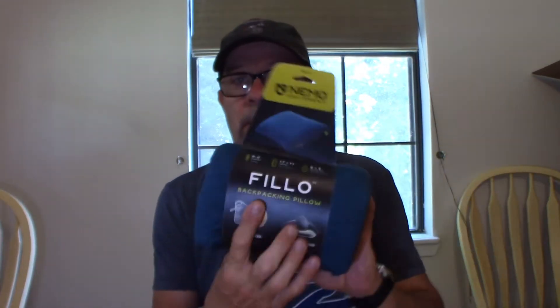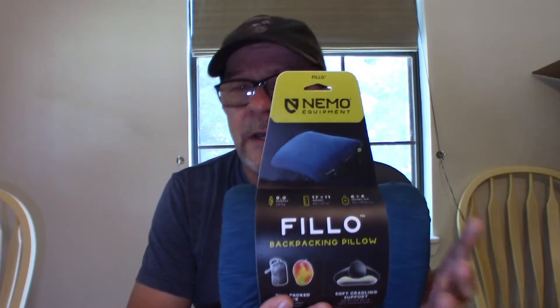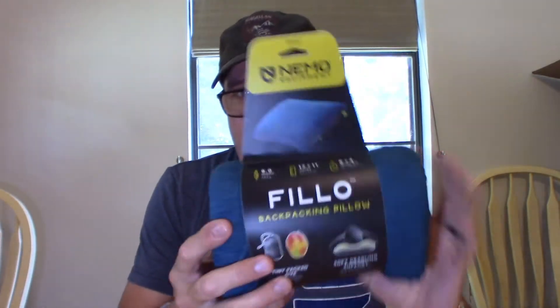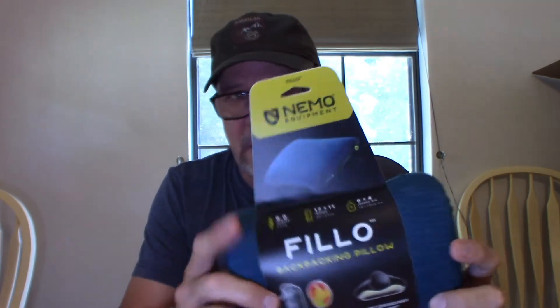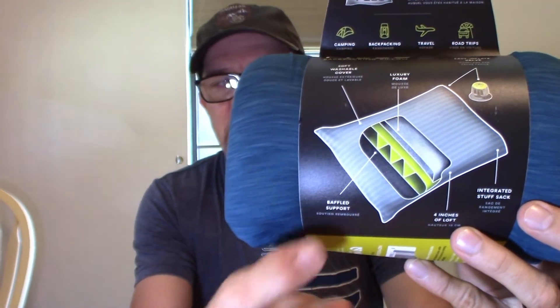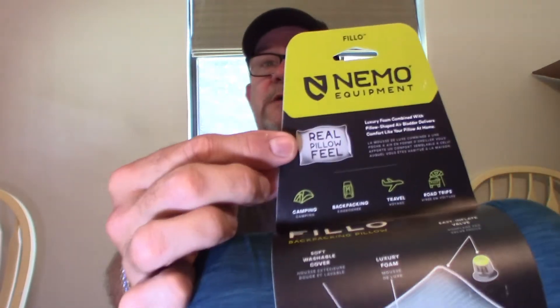So when I was at REI I found a pillow that I think is just perfect — it's just like a real pillow. This is the Nemo Fillo backpacking pillow. It's got a really big footprint, really big area. It only weighs about nine ounces and it's got a foam core inside. It also self-inflates and you can add more air to it if you need to. It packs down to a tiny size too. It even says right on it — 'feels like a real pillow.' Let's check it out.